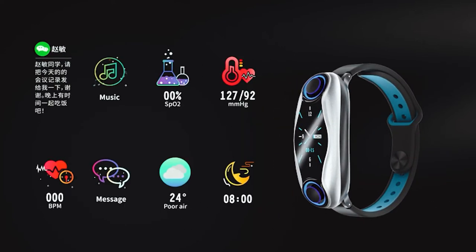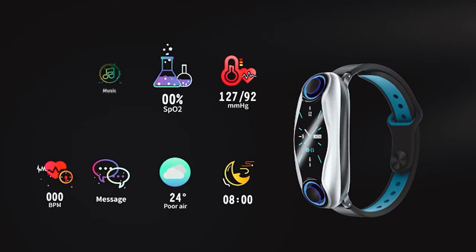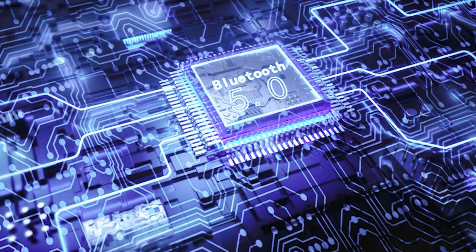In summary, this watch is set out to track your fitness, be smart, and tell you when to exercise. It's built to do exactly that.